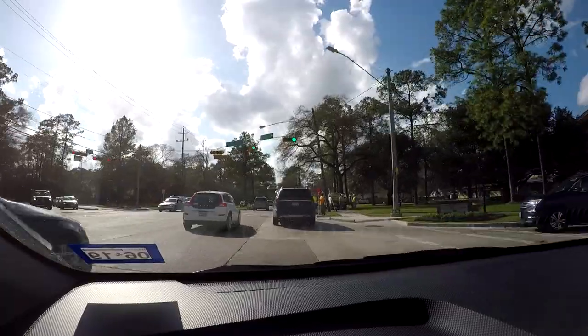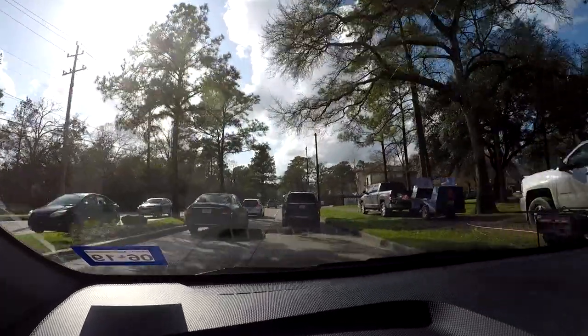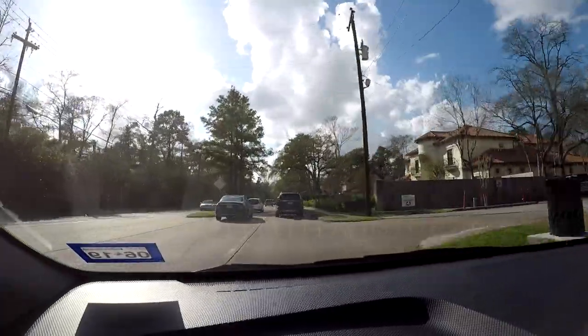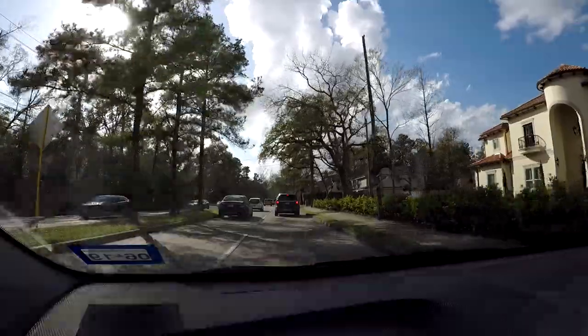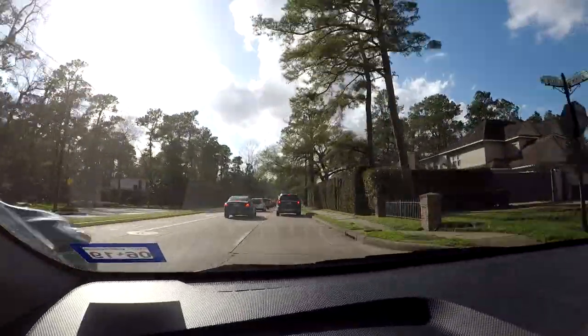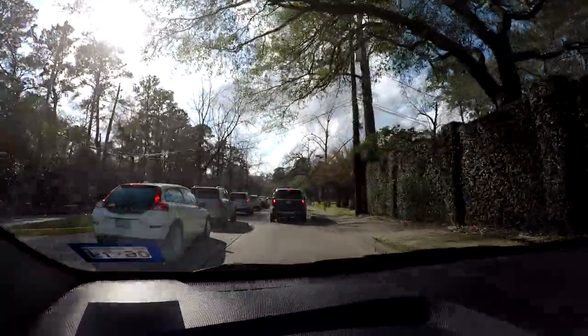Especially in the summertime, you get random thunderstorms due to the humidity, where in one square mile it could be pouring down rain, and then you go another half mile in any direction and it's sunny skies like this.